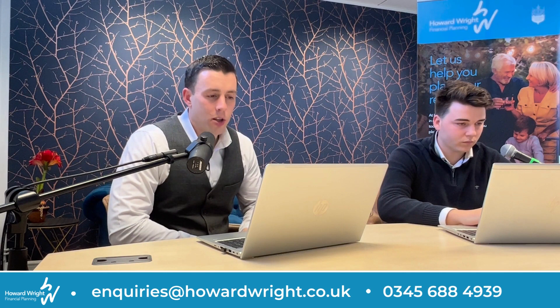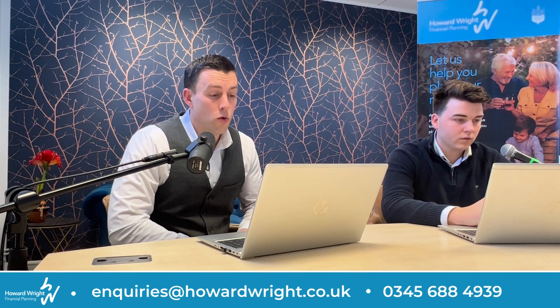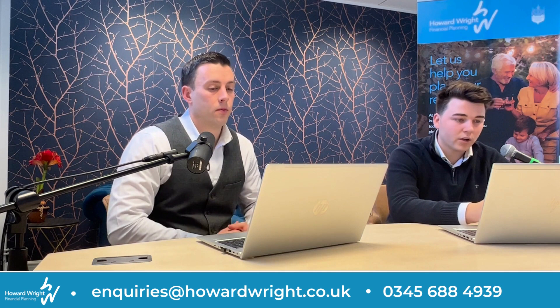Hello and welcome to the Howard Wright Know Your Money podcast. I'm Ashley Smith and I'm Tom Richards. On the Know Your Money podcast we talk everything finance, from financial planning tips to how what's going on in the world around you affects the money in your wallet and most importantly your financial future. If this podcast helps you, please like and subscribe so we can help as many people as possible moving forwards.